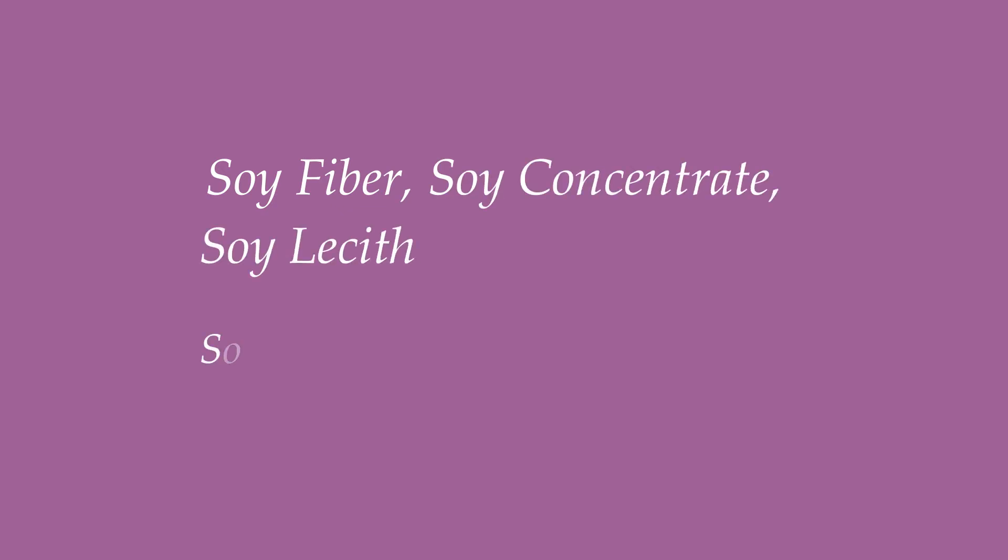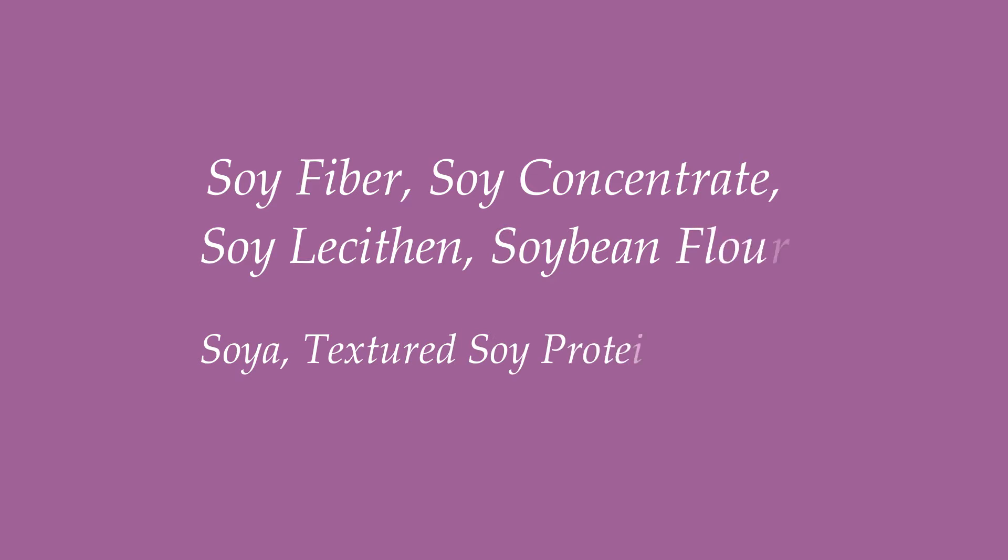And soybean may go by names such as soy fiber, soy concentrate, soy lecithin, soybean flour, soya, textured soy protein, soy protein, and soy milk.